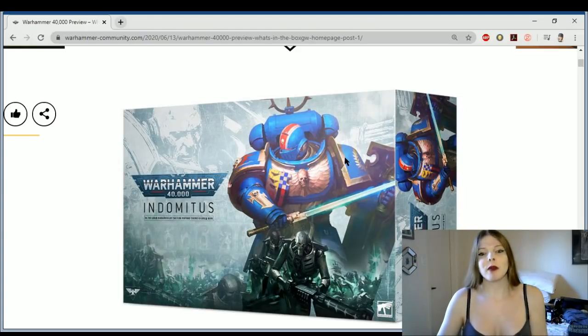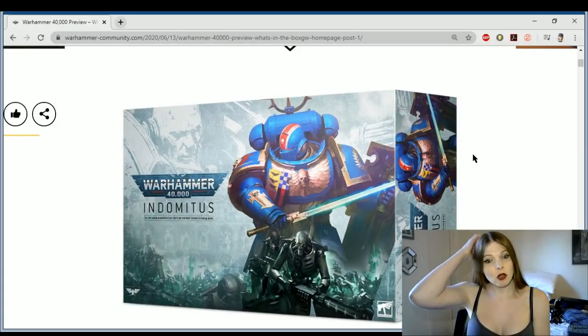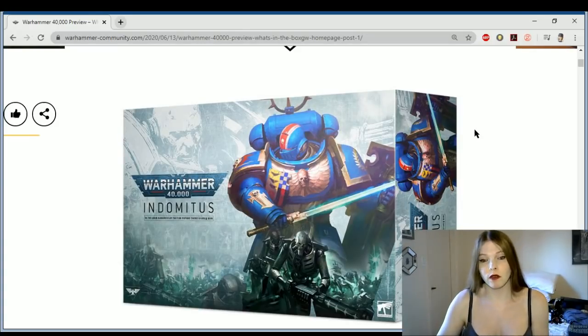So the Indominus box — we have the brand new Primaris Marines, the Primaris Assault Marines. I think this is the Lieutenant on the front of it, which looks absolutely incredible. I love this new helmet. It kind of has a football player feel to it, but at the same time a knight. So it looks a little bit ridiculous and a little bit funny, but at the same time really nice and I really like it.